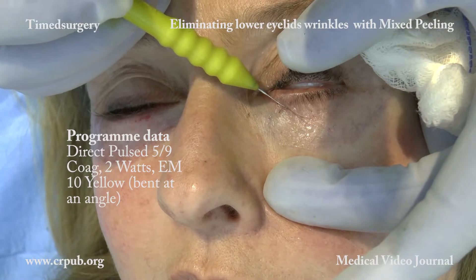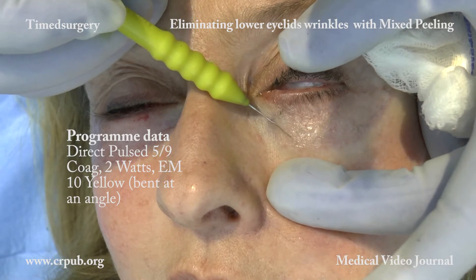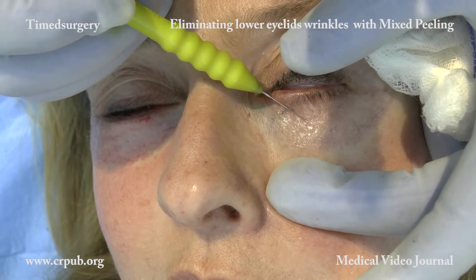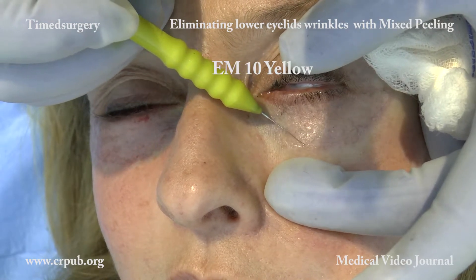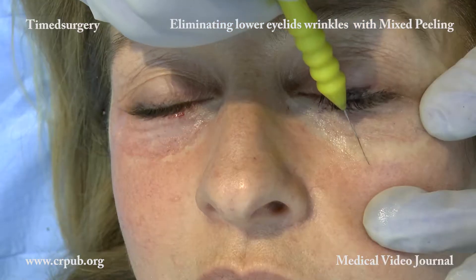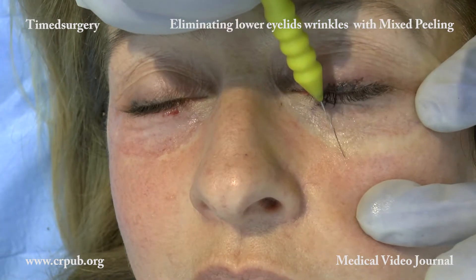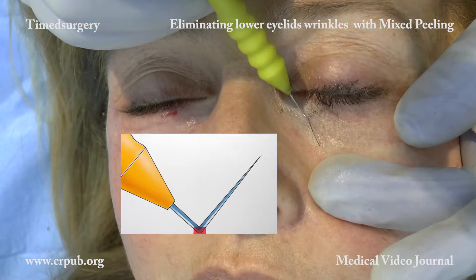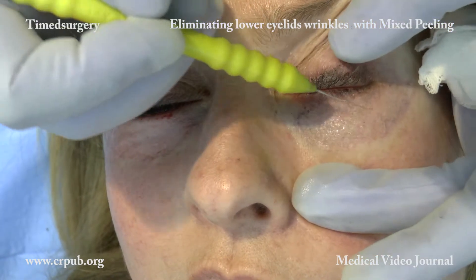The effects of skin aging in the palpebral region are difficult to correct by means of surgical techniques. However, if the overall appearance of the face is to be successfully rejuvenated, aging of the eyelid skin needs to be treated. Just think of a face that has been rejuvenated by means of elastic lifting but which still has aged skin in the palpebral regions.